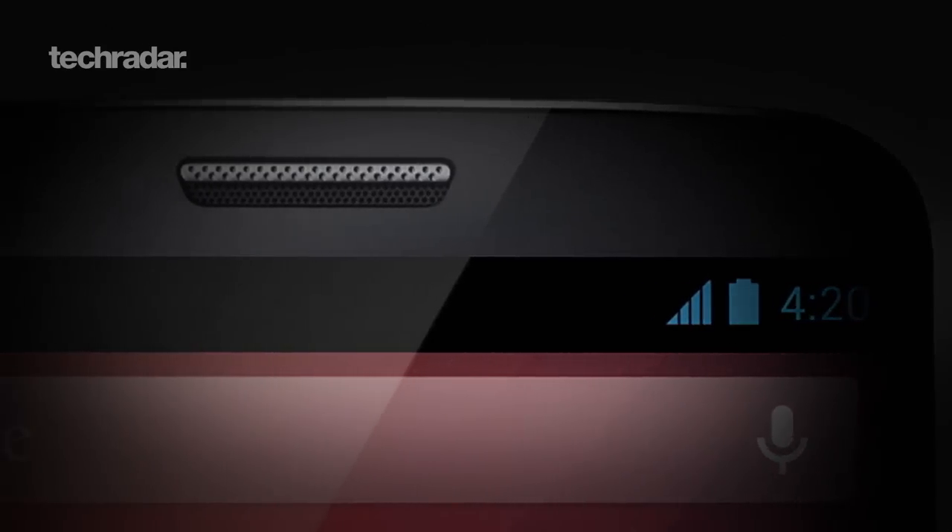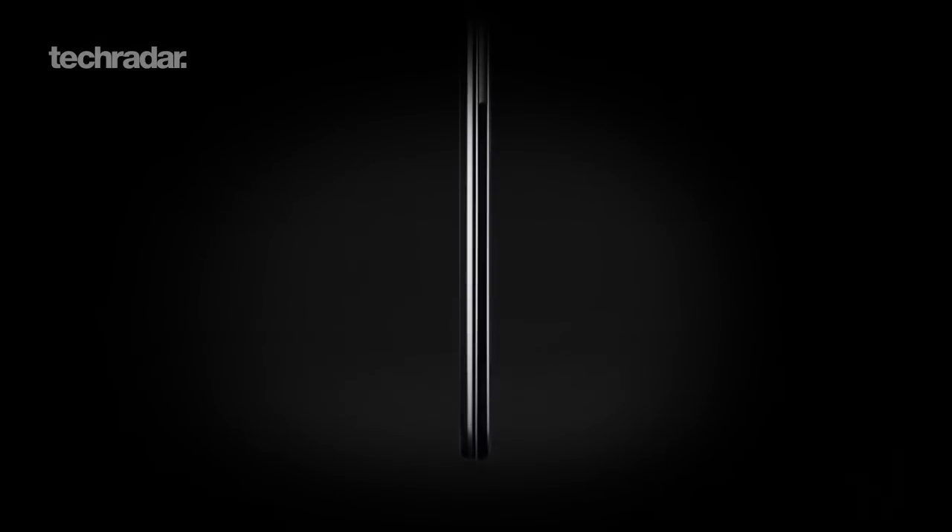If Google is planning an October launch for Android KitKat, we may well see the Nexus 5 touching down at the same time, as we expect Google will want to show its latest OS running on brand new hardware.